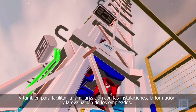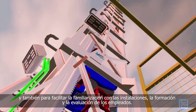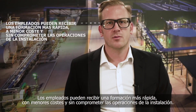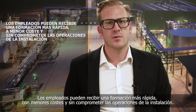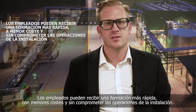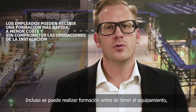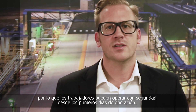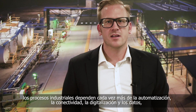These immersive worlds can be used within the design process to further improve efficiency and facilitate site familiarisation, training and assessment of field employees. Employees can be trained quicker and at lower cost and without compromising site operations. Training can even be conducted before equipment is procured, meaning that workers can operate safely from the first day of operation.